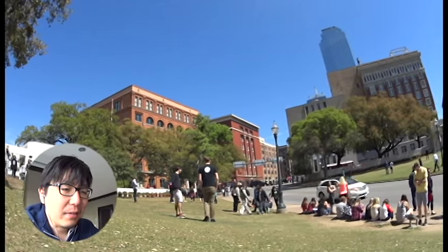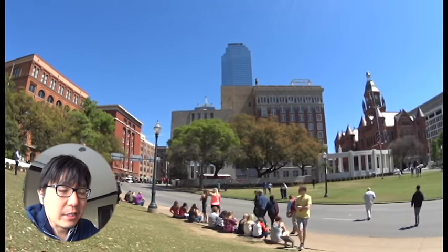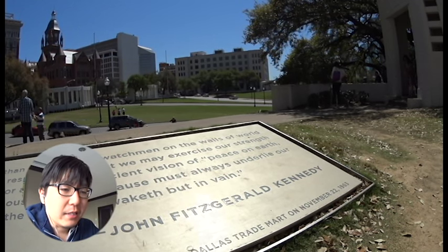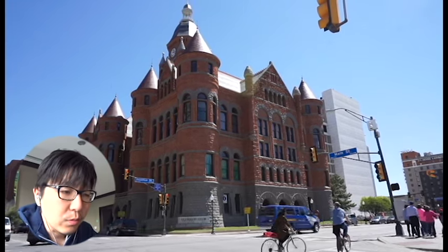Then I went to Dealey Plaza. That's the place where President John F. Kennedy was shot during a parade from this building. It is now a memorial place for John F. Kennedy. Dallas has cool buildings.